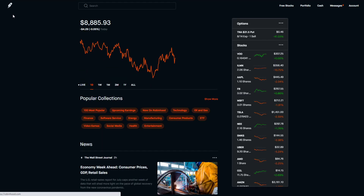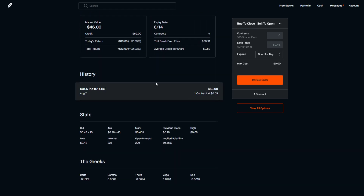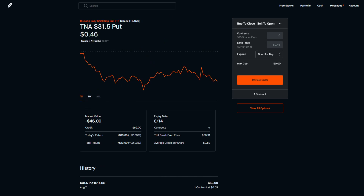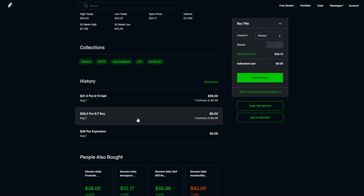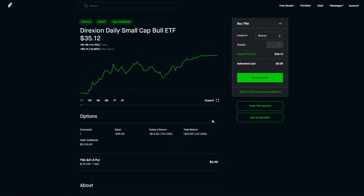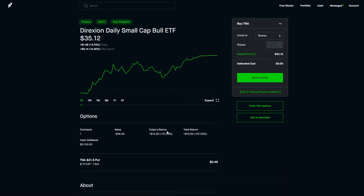We also traded options on TNA. We closed our previous put position — I had been selling a put, so I needed to buy it back to close it. I left $6 of potential profit on the table to get my collateral back a day early. I then sold another put for the following week. I feel like buying puts on Fridays for the next week gives more premium and more decay over the weekend — it's been working well for me.